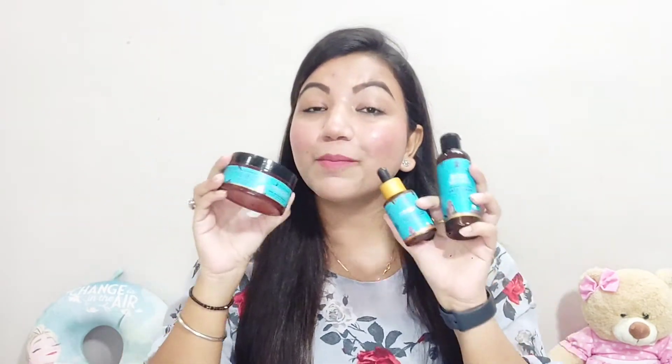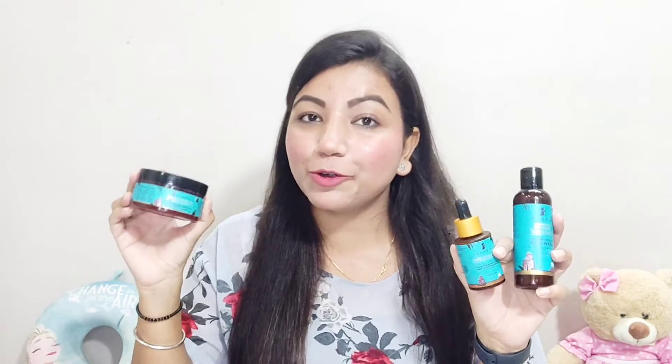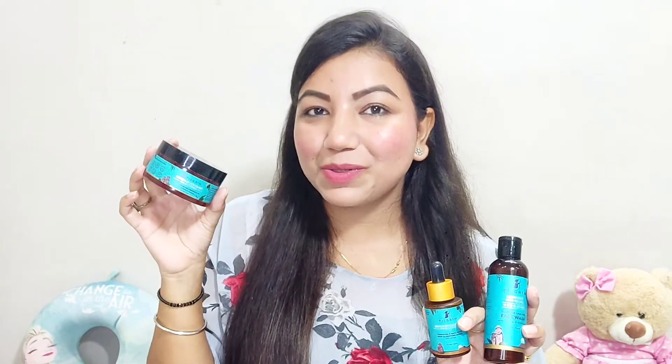So the simple three-step skincare routine is: step one, face wash; step two, serum; step three, moisturizer. Let me show you my full skincare routine using these products.